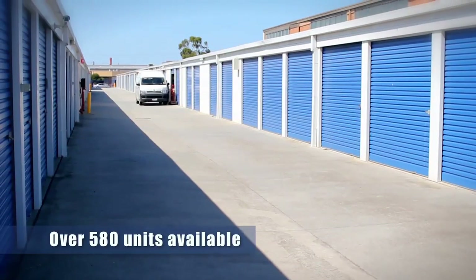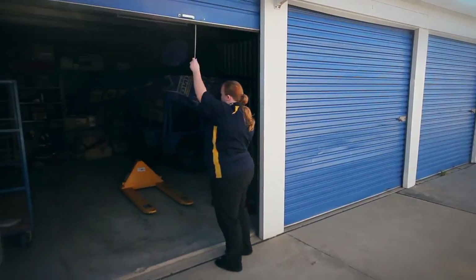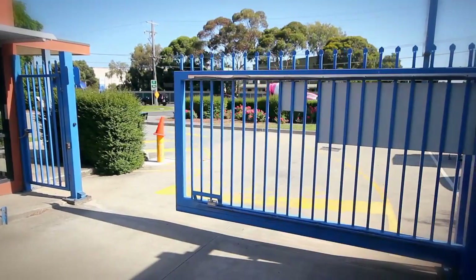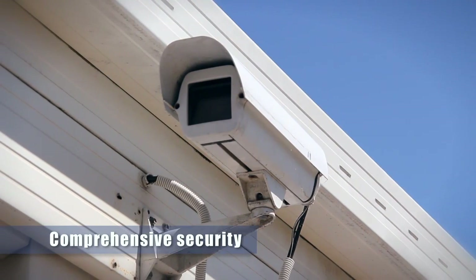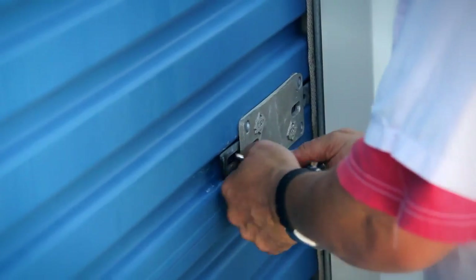We've got over 580 units here at Storage King Brayside, ranging from 5 cubic metres to over 100 cubic metres. Here at Storage King Brayside we have a real emphasis on security to ensure that all your goods are safe and secure at all times. We've got CCTV, 24-hour monitoring and alarm back to base, and each individual unit is locked up and alarmed.